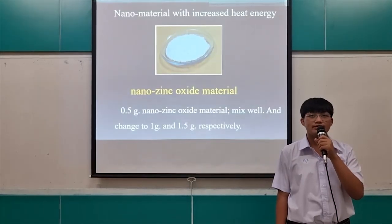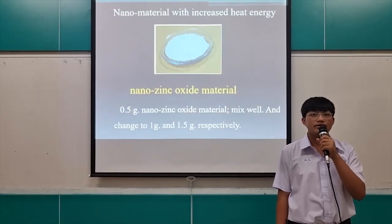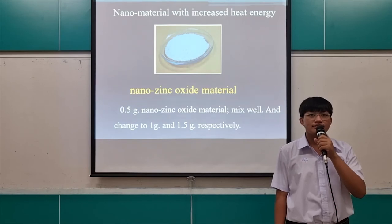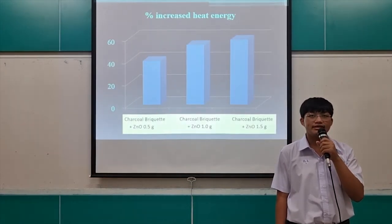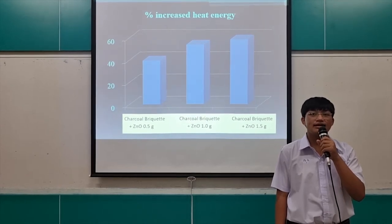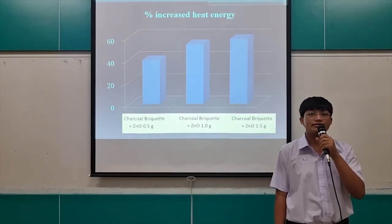For the nanomaterial, we include lean energy nanosynthetic oxide material at 0.5g, mixed well, and changed to 1g and 1.5g respectively. First, to give this heat energy, it shows that charcoal liquid with Zinc Oxide 1.5g is the best.